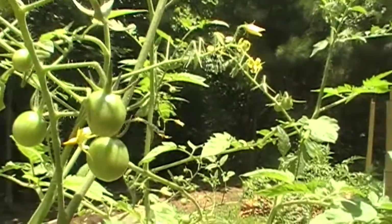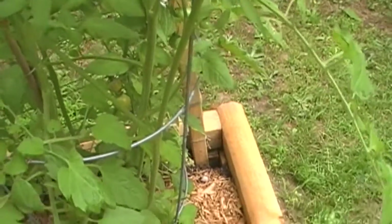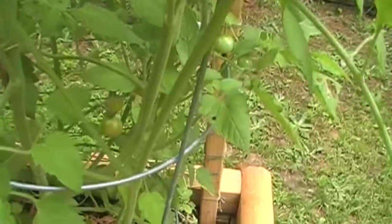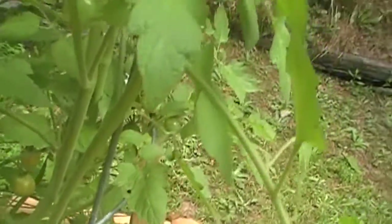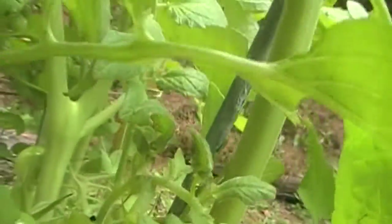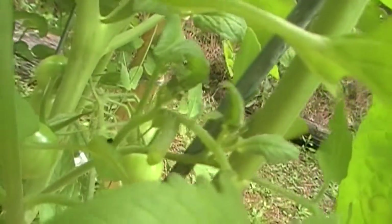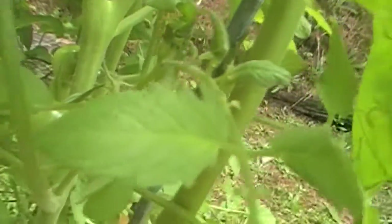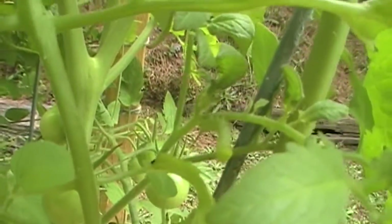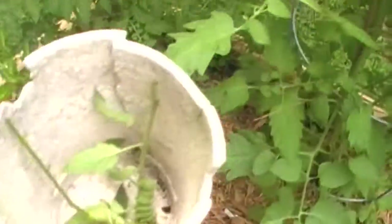I was looking and looking and I guess I may have an infestation of them, if that's such a thing for tomato hornworms. But look here — there's a baby! It's small and hard to see, but there's a baby right there. So I took these two guys off.